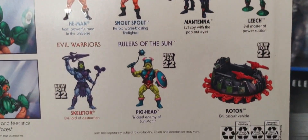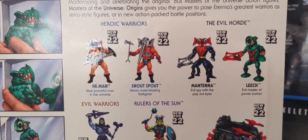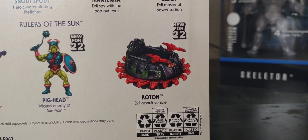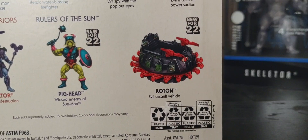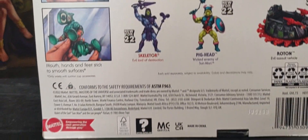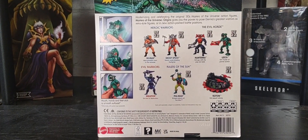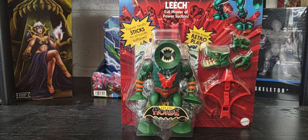I have done a review for each of the figures in wave 9 on my channel, so feel free to go back and check those out. And tomorrow on Monday we're looking at the final vehicle in wave 9, which is the Roton — the evil assault vehicle. Can't wait to do that review with you guys tomorrow.